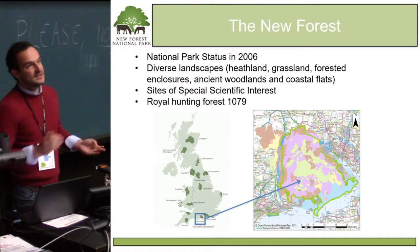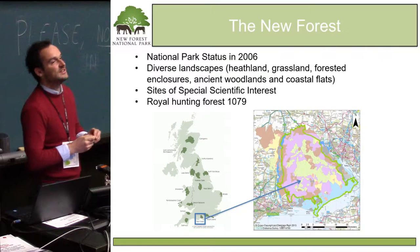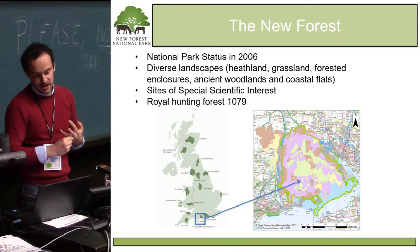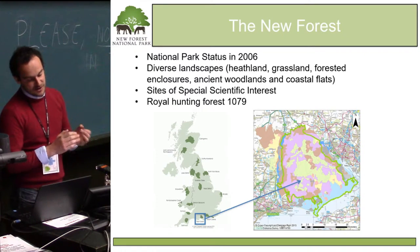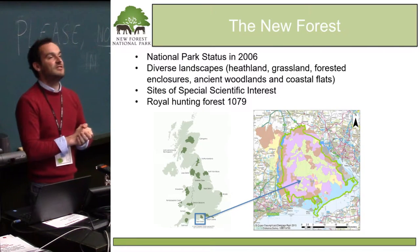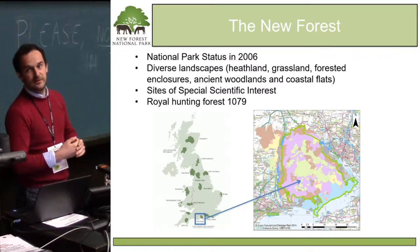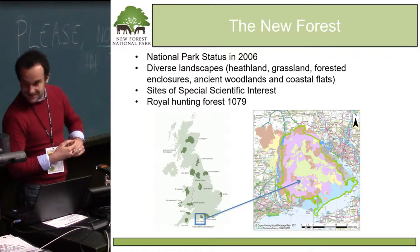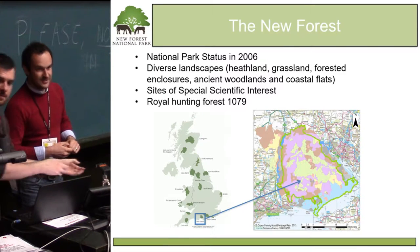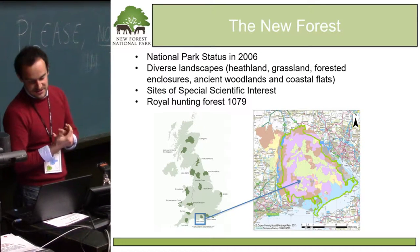The New Forest was designated as a national park in 2006. It's one of 15 national parks in the United Kingdom, located on the south coast. It's actually one of the smallest national parks in the UK, but was designated due to its really diverse landscape cover. It's one of the largest areas of lowland heathlands in Europe, with hugely diverse landscape coverage ranging from heathlands, ancient woodlands, commercial woodlands, and coastal flats.